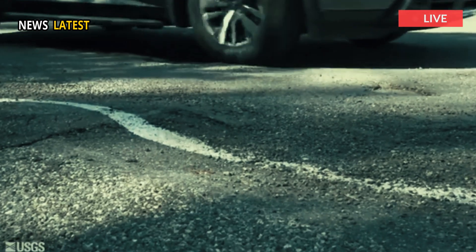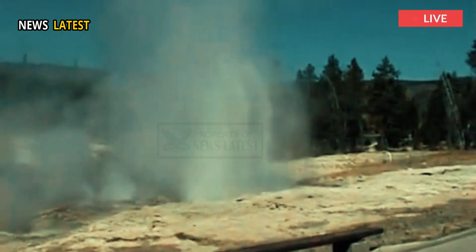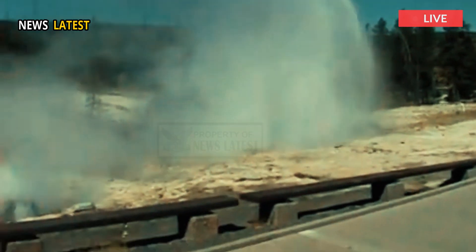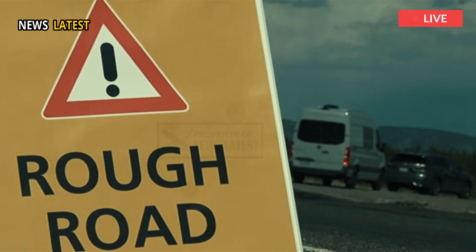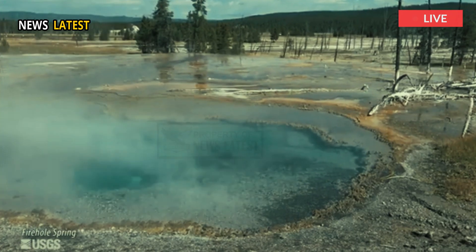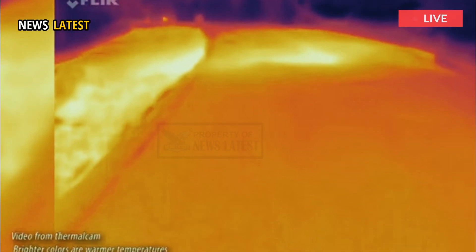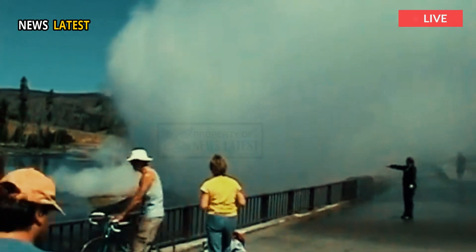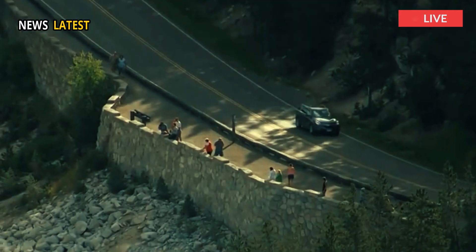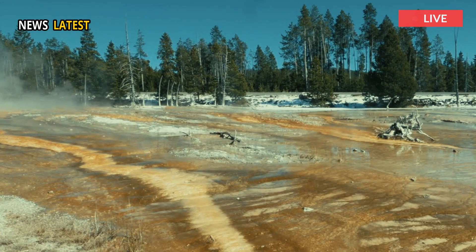USGS Yellowstone Volcano Observatory's Mike Pullen explained why Firehole Lake Drive is so bumpy in the Yellowstone monthly update for March 2025. The road passes through the lower geyser basin, one of the largest and hottest basins in the park, with much of the asphalt winding up pretty close to boiling ground.